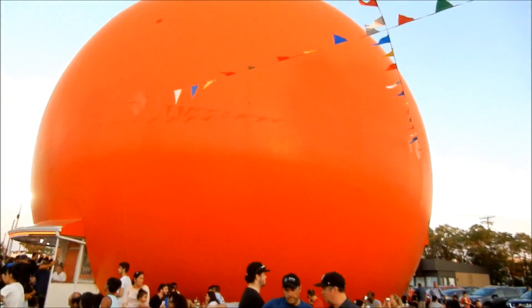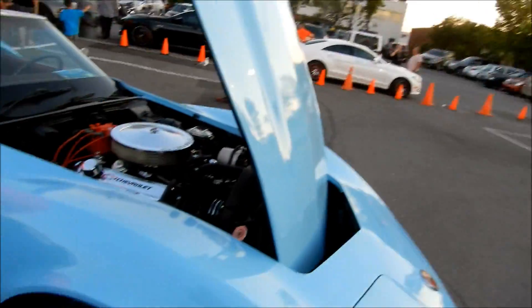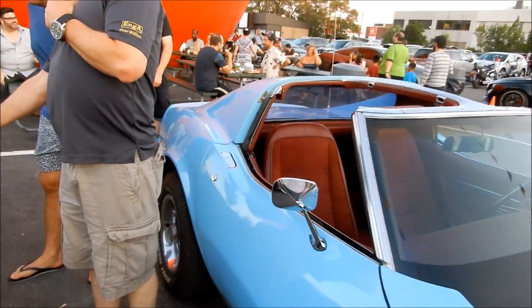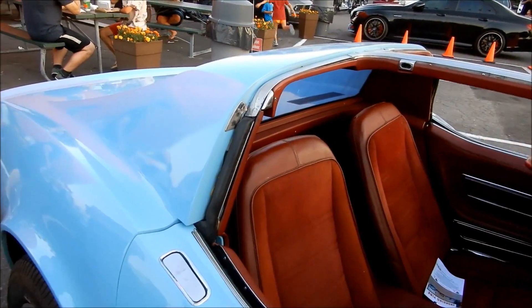We're right here at the old Orange Julep here in Montreal, lots of seagulls, and it's hot as hell — probably still 31, 30 degrees Celsius. I wish the owner was here; I'd like to ask him about that color.